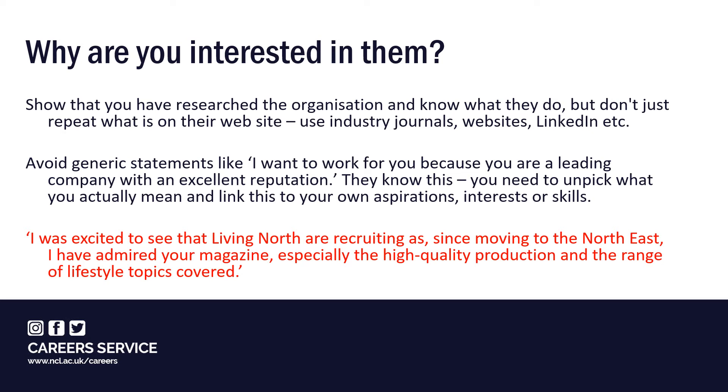Depending on what you're applying for and your own position, there are many reasons you might offer. For example, you might have developed an interest in their services or products through work experience, studies or extracurricular activity. Perhaps you've been involved in extracurricular activities that show shared values, or maybe you have international experience and language skills that might be valued, especially if they're operating in a global market. Always try to highlight knowledge or experience you can bring to the role that's likely to be valued by the organisation.